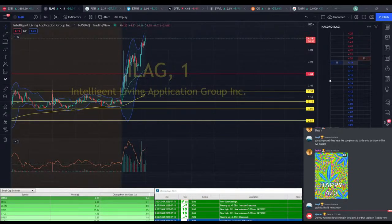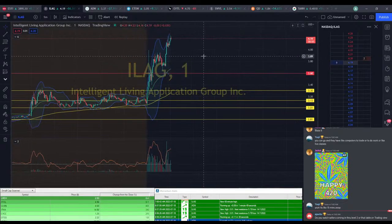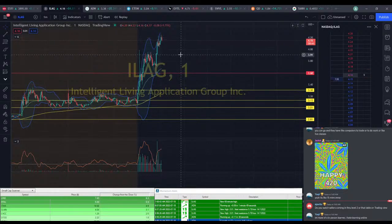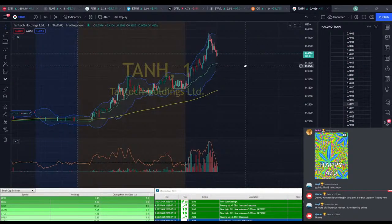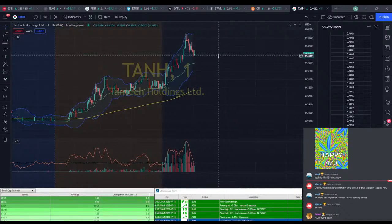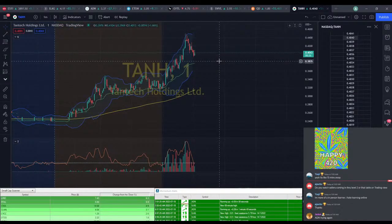Just this table on TradingView. I feel like Level 2 kind of muddles everything up a little too much. We've got TANH here looking like it might come down to VWAP.